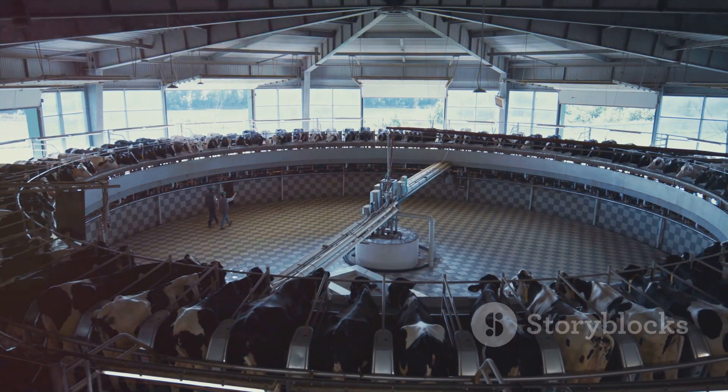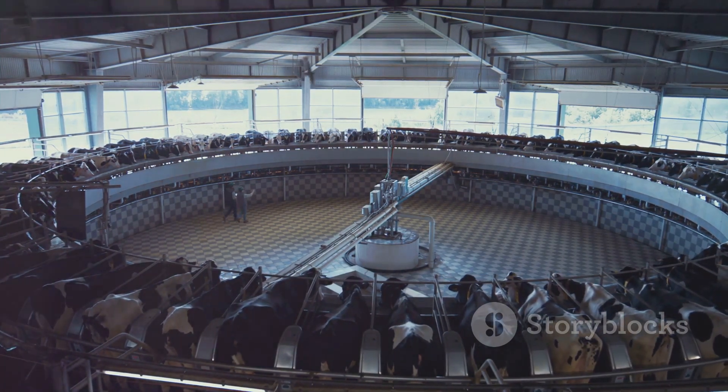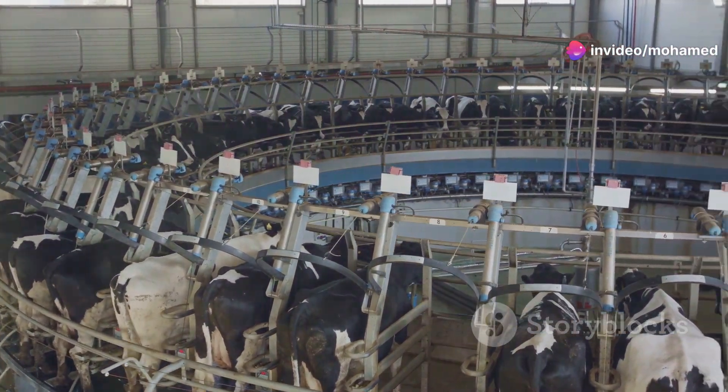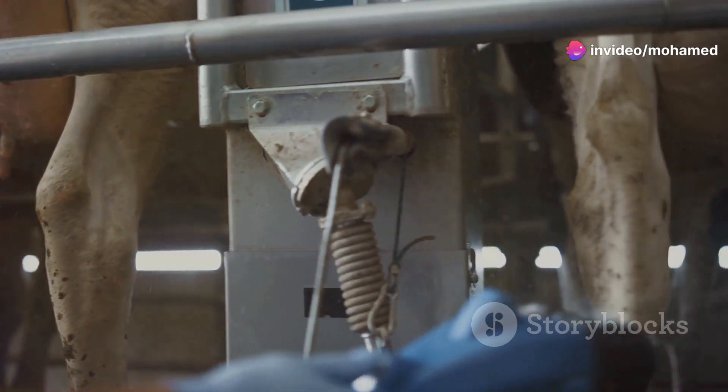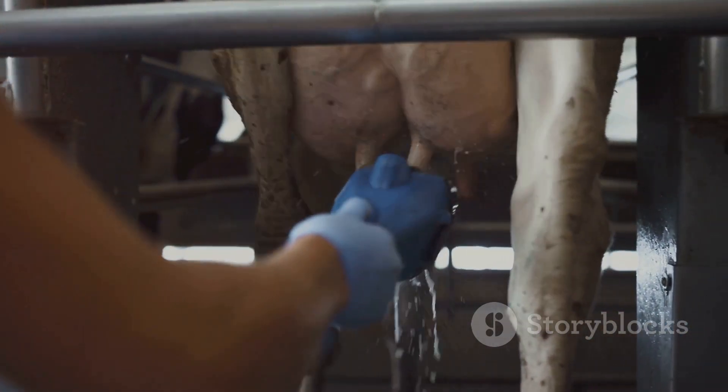These devices are usually installed in barns or milking parlours where cows can freely access them. Most cow back massagers consist of a motorized brush that rotates at a controlled speed.